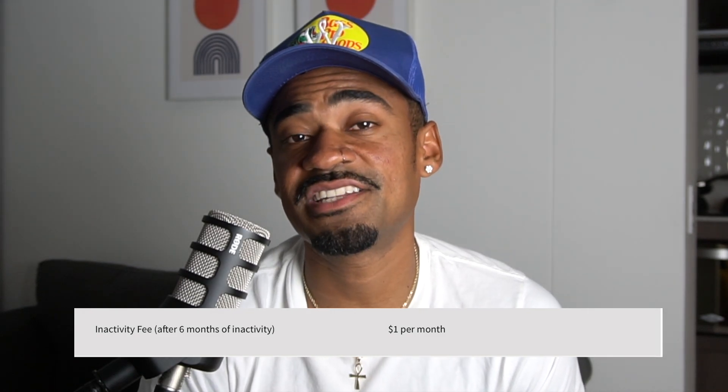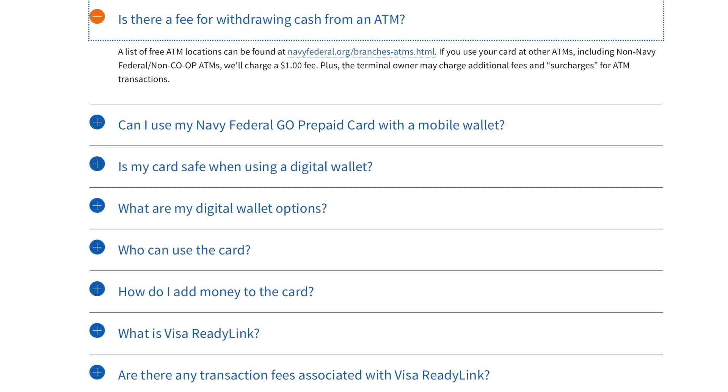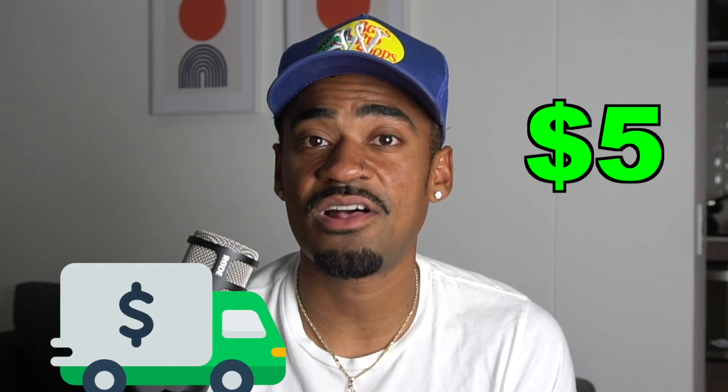Now let's talk about some fees. Navy Federal will charge you $1 every month after six months if there is no activity on the card. They'll also charge an ATM fee of $1 for out-of-network ATMs, plus whatever the regular ATM fee is. Navy Federal does have a list of free ATMs you can use to avoid fees. There's also a replacement card fee of $5 and an express delivery fee of $5. There's a foreign transaction fee of 1% of the total transaction amount. Also note that transactions may not post the same day — if the total exceeds your balance, your account will be overdrawn. You must deposit sufficient funds to correct a negative balance, and if not corrected within 60 days, the account closes and Navy Federal will pull from your checking account or the original funding card.